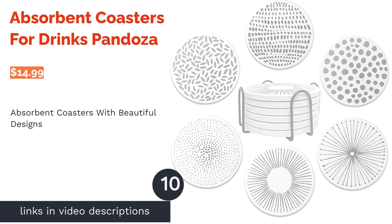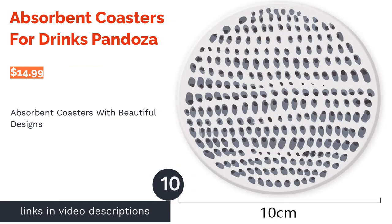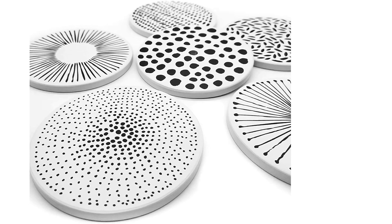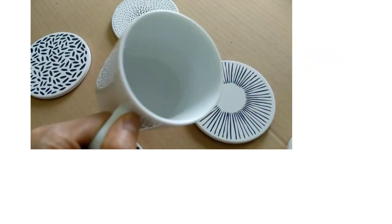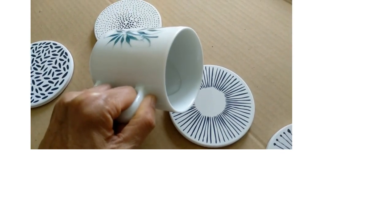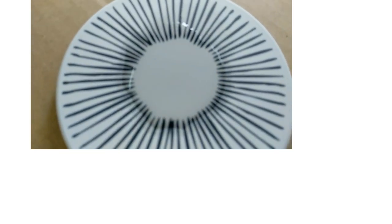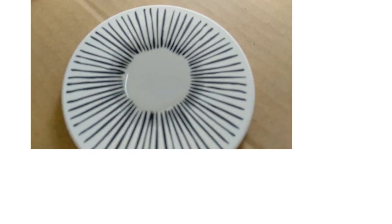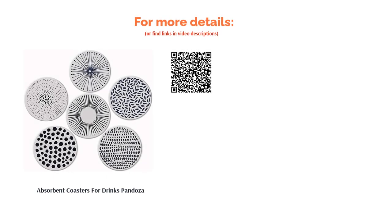The next product is absorbent coasters for drinks by Pandoza. These six coasters all have different designs, but they are all monochrome and complementary. The coasters are made from ceramic and have a non-slip cork base to protect your furniture. They can absorb liquid in around 10 seconds, but manufacturers warn that due to the light color, the coasters can become stained if coffee or tea is spilled — which reviewers confirmed. They also break easily if dropped. However, many buyers praise the design and say they stand up well to frequent use, are absorbent, don't damage any surfaces, and glasses don't slide on them.